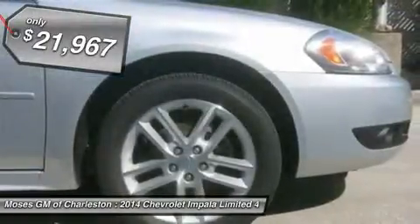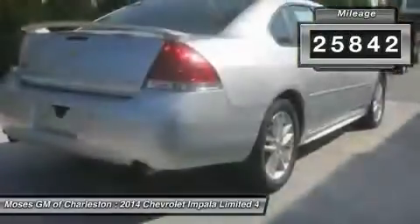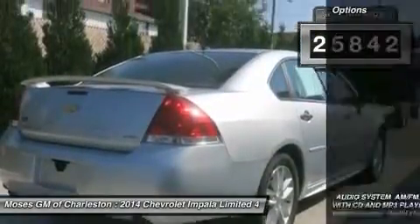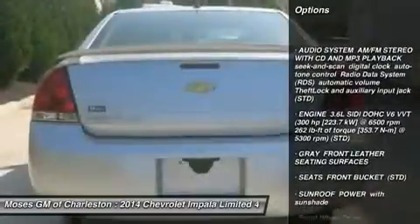Perfect color combination. This robust, reliable 2014 Chevrolet Impala is the superb condition car you have been searching for. To say this Impala is clean would be the understatement of the week.